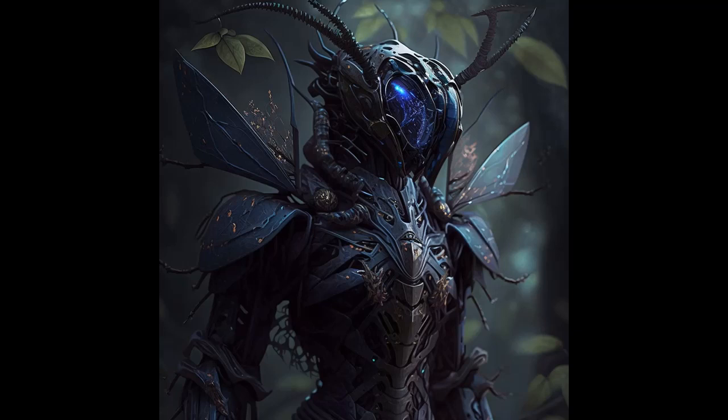Life form type: insectoid. Life form name: exosuitians. Also known as shellheads, containment creatures. Basic physiological traits: they have a segmented body and multiple limbs, adapted to their exosuit for movement and protection. Size and weight: average height is around 1.5 m, with weight dependent on the size of their exosuit. Locomotion: they are capable of walking on multiple legs and can run quickly when necessary. Manipulating objects and agility: their exosuit provides dexterity to manipulate objects and perform fine movements with their appendages.